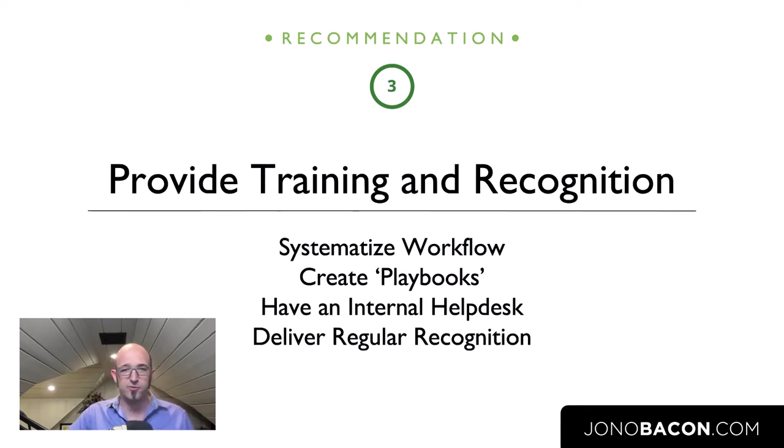The third recommendation is really really important. There are a lot of organizations I've worked with that could easily do great work with open source — they've got the skills, the expertise, the talent, the time, and the permission — but they don't succeed because they don't put the necessary training and recognition in place. Training and recognition are critical. If you want somebody to deliver a predictable set of behavioral patterns, you need to train them in those patterns. Just like with my seven-year-old — if we want him to unload the dishwasher, we need to teach him how, when, and to not balance glasses on the edge of the counter. We need to do the same thing for our teams.